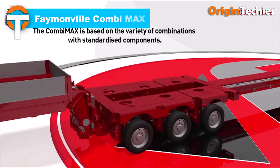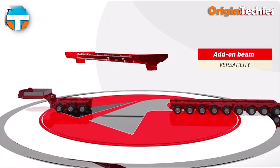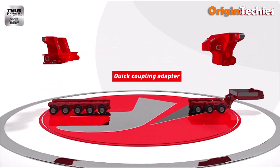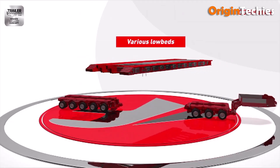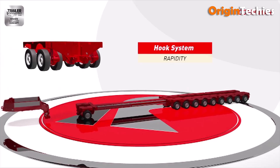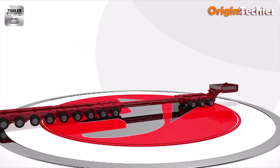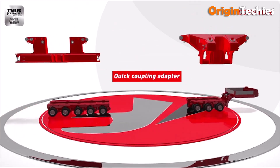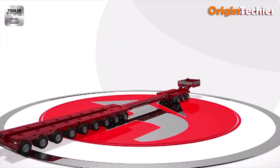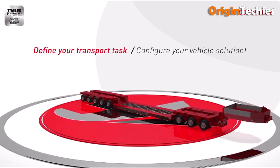Femonville Combimax. The Femonville Combimax is a versatile modular trailer system designed for heavy-duty transport. Its modularity allows for configurations ranging from 50 to 250 tons, accommodating various transport needs. Equipped with low PAX pendle axles, the Combimax offers a continuous loading height of 790 mm, enhancing stability and ease of loading. The system features a hydraulic stroke of up to 600 mm and a 60-degree steering angle, providing excellent maneuverability. Additionally, the Combimax's components are standardized, ensuring global availability of spare parts.